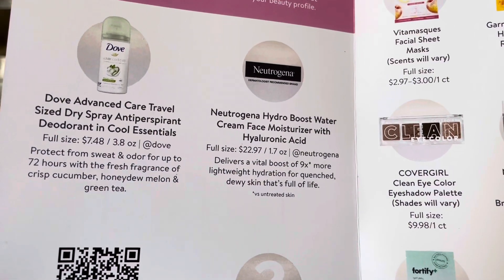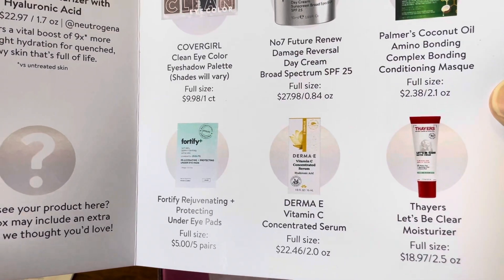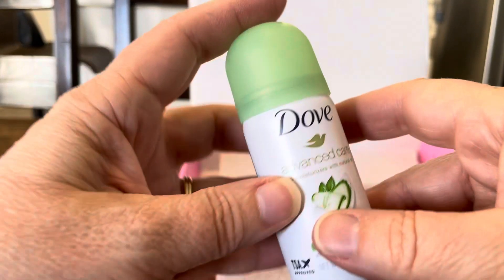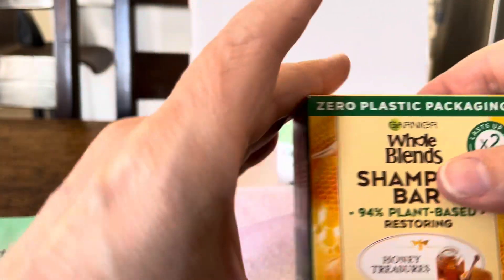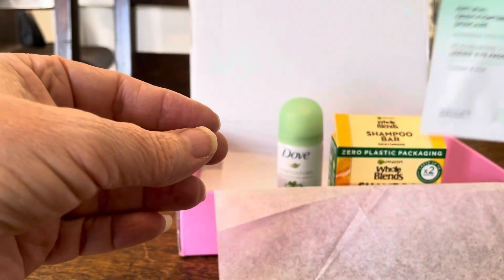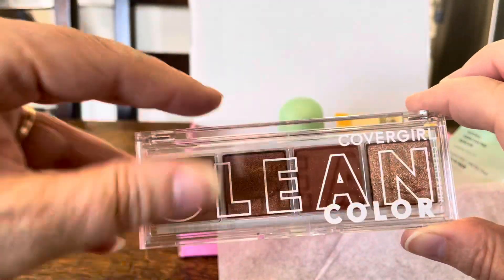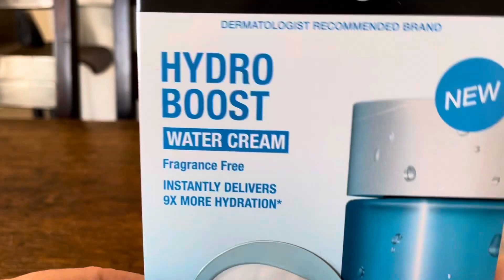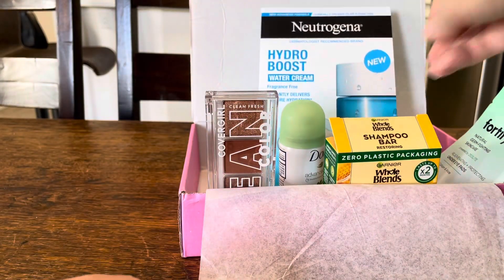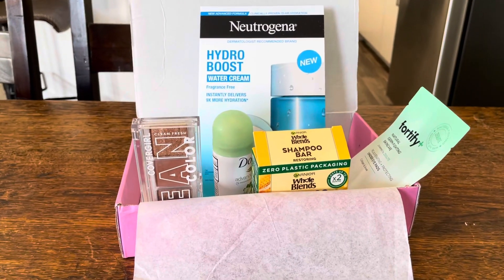I think it was a pretty good box, although there were no lippies — and you know me, a box is a success when it has at least one lippy. But what I got was the Dove dry spray, the Whole Blends shampoo bar, the Fortify eye pads, the CoverGirl Clean Color four-pan palette, and the Neutrogena sample. There's my Walmart Beauty Box — thanks for watching and I'll see you on the flip side!